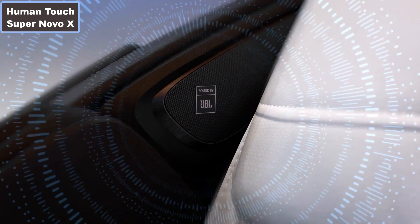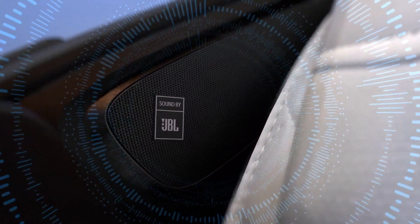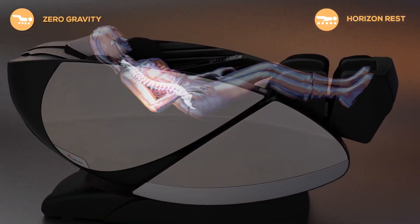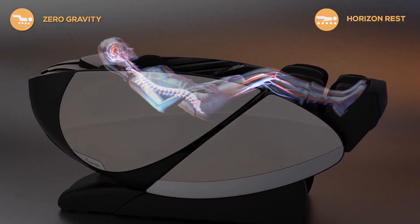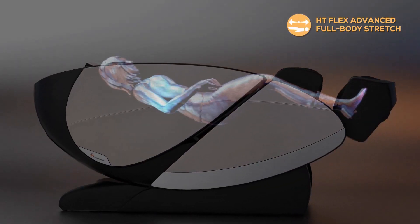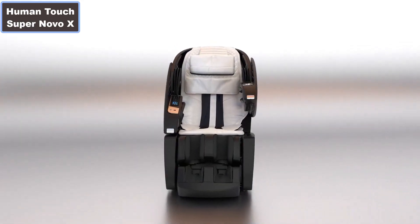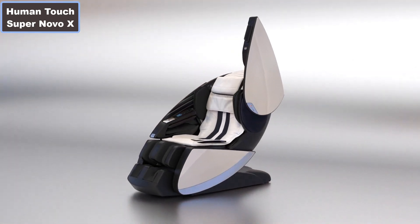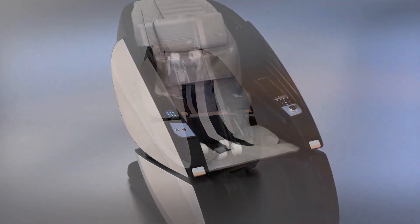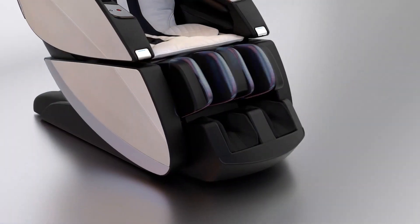Number 5: Memory settings via Human Touch app. Number 6: Horizon rest flat recline position. Number 7: 39 auto wellness programs. Number 8: Cloud Touch acupressure. Number 9: Foot and calf massager with orbital motion. Number 10: Advanced fingertip controls and intensity settings. More details, click the video description links.